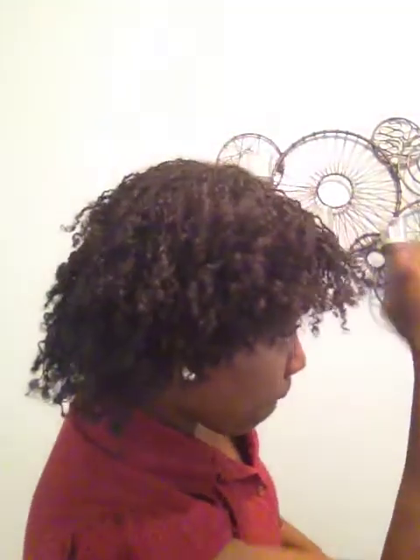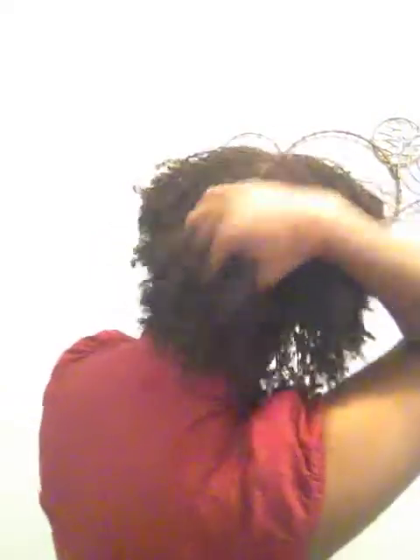Right now my hair is washed. I wanted you guys to get a look at that. I'm getting a re-tightening this afternoon actually, but I wanted you guys to see how it looks when it is freshly washed. I'll give you a side view. Back view. And I'll do the other side for you.